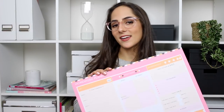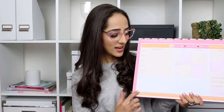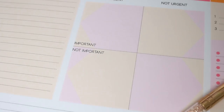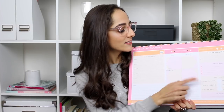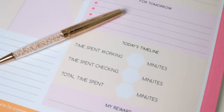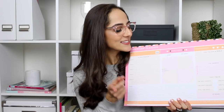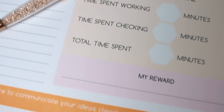This A3 desk pad is also an awesome way to jazz up your study space, and it's got different sections to apply all of the tips covered in today's video — including where to write down your homework, a section for notes or questions for your teachers, a priority matrix to help you figure out when to complete all your tasks, and a little area to track how much time you're spending working and checking your work.